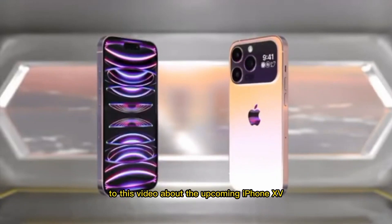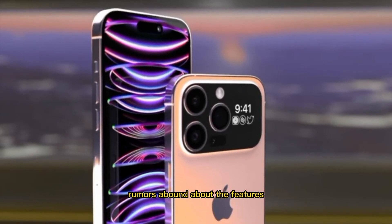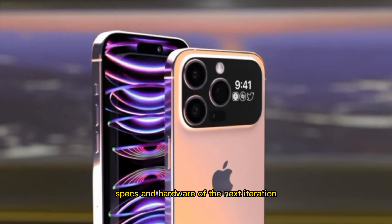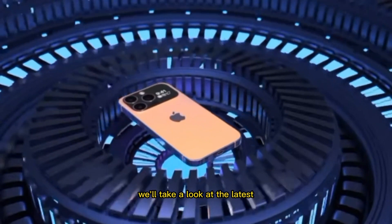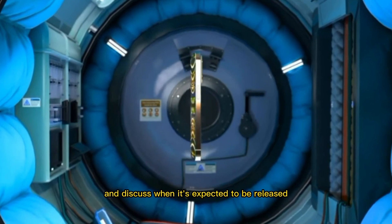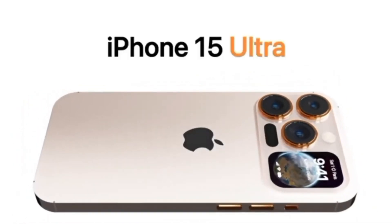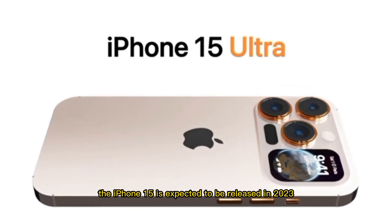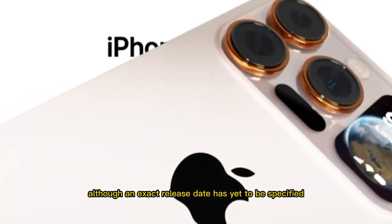Welcome everyone to this video about the upcoming iPhone 15. Rumors abound about the features, specs, and hardware of the next iteration of the iconic smartphone. In this video, we'll take a look at the latest news pertaining to the iPhone 15 and discuss when it's expected to be released, how much it might cost, and what features we can expect to see. The iPhone 15 is expected to be released in 2023, although an exact release date has yet to be specified.